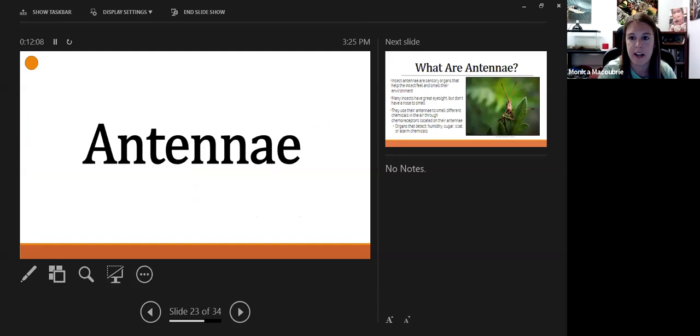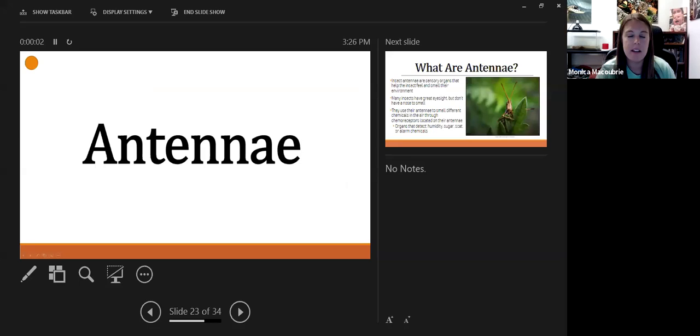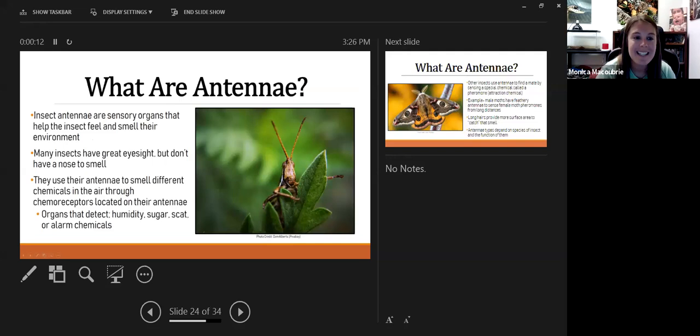Let's talk about antennae — mostly insect antennae. I ran a poll asking how many different types of insect antennae there are: options were 3, 5, 7, 10, 15, or 100. About 36% guessed 100. So what are antennae? They are organs that help insects feel and smell their environment.